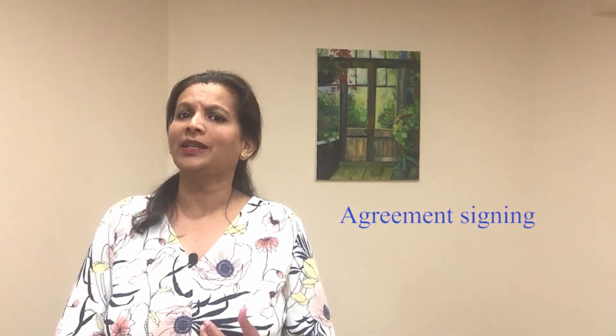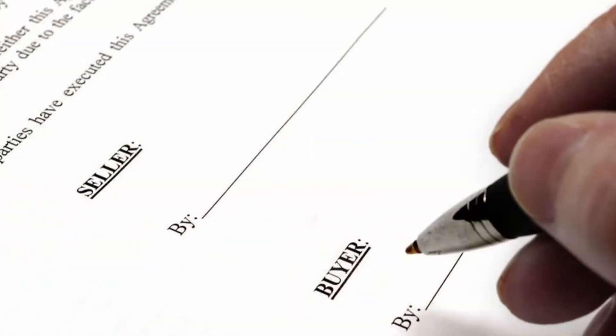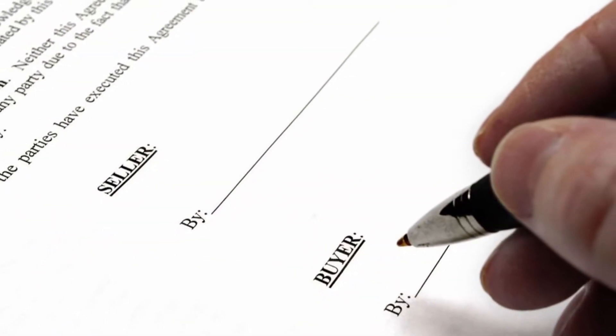The next step in buying a pre-construction condo is signing the contract with the builder, known as the agreement of purchase and sale. Unlike agreements in a resale transaction, this agreement with the builder is much more detailed. It includes the deposit payment, the intervals, description of your unit, any parking and locker you have purchased, occupancy dates, Tarion home warranty, and any assignment provision and so on.